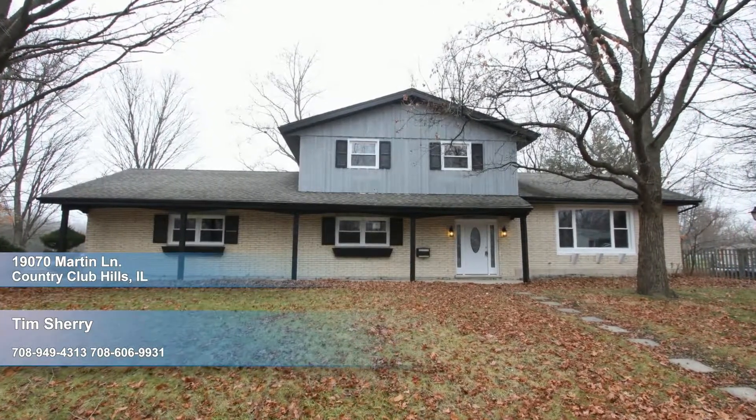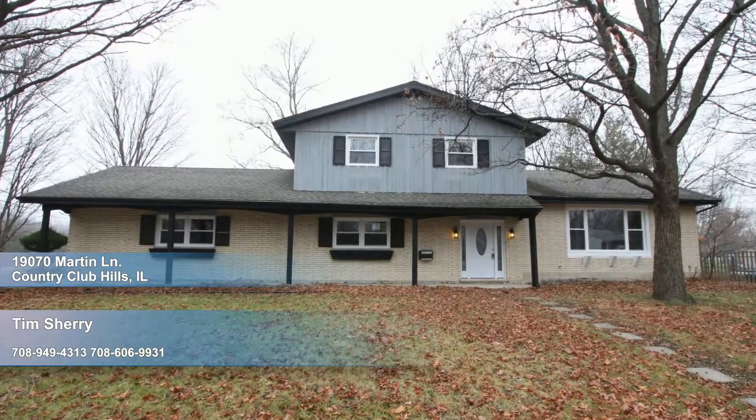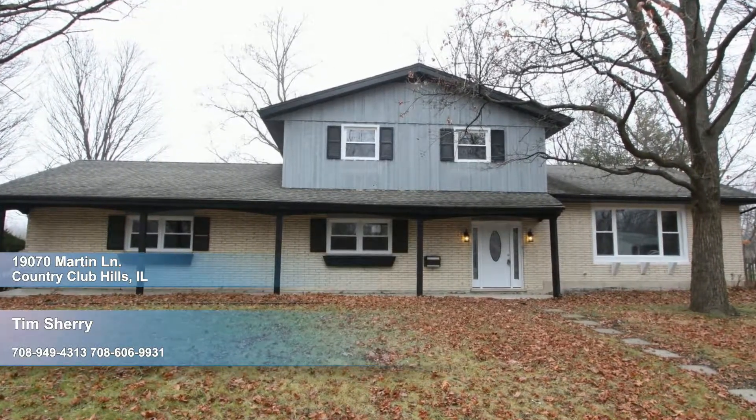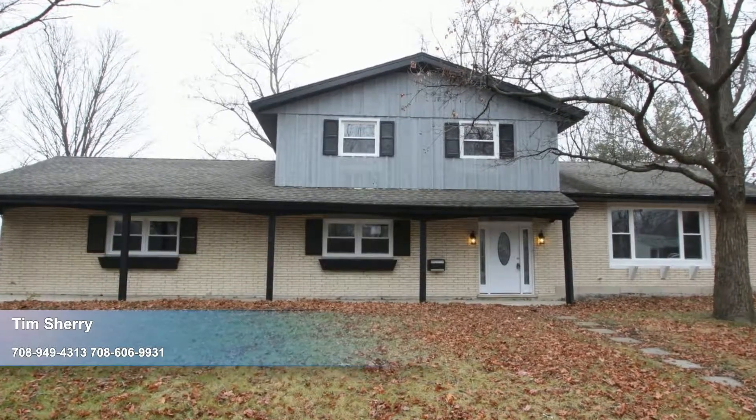Wow! This wonderfully renovated quad-level home boasts a two-car garage, four generous bedrooms, 2.1 baths, and a terrific finished basement, all in a stellar location.